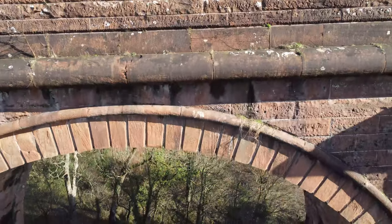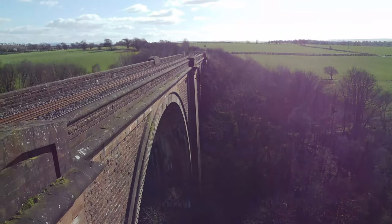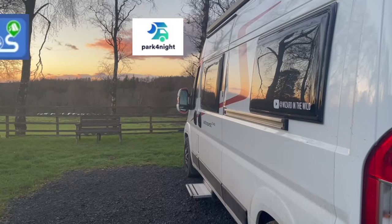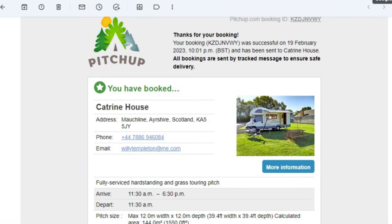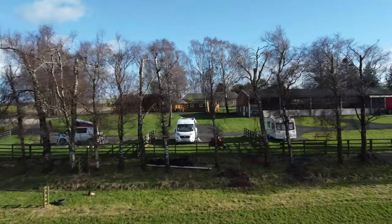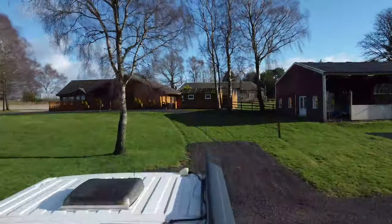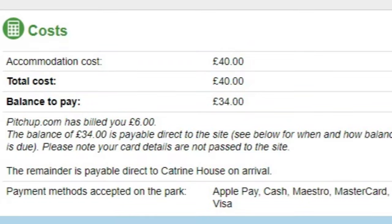Last time we left you, we were having a look at the highest viaduct in the UK. Now we're back at the site and thought we'd give you a quick look round. You can book this site through Park for Night, Search for Sites, or what we did — Pitch Up. Our booking was all done online and you pay a small deposit to Pitch Up. When we arrived on site we were able to choose our pitch, which was lovely. The total amount we paid was £40 for two nights, and that included the dogs.